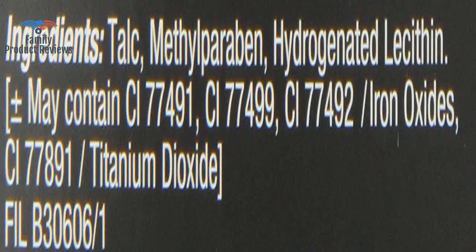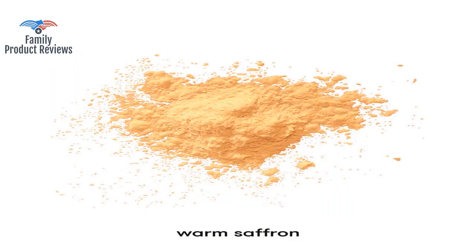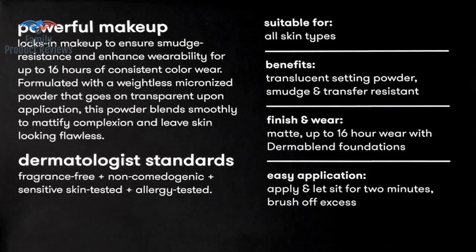So great for those like me that get a little tan in the summer and paler in the winter. It does what it says and is effective at setting makeup.